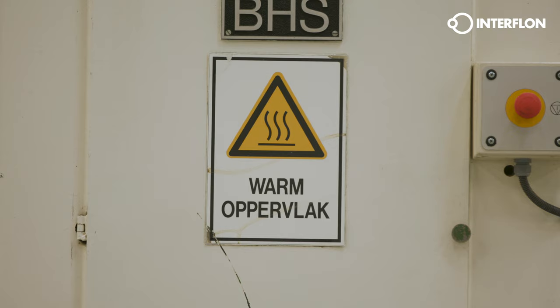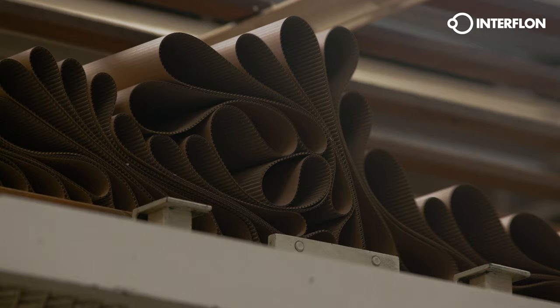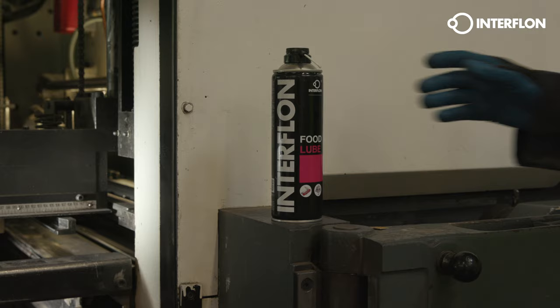High operating temperatures lead to high lubrication frequencies. Increased friction and sludge formation cause unnecessary energy consumption. This leads to high replacement costs, a lot of downtime and excessively high energy costs.